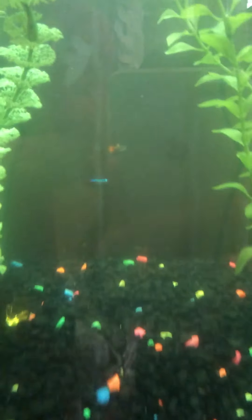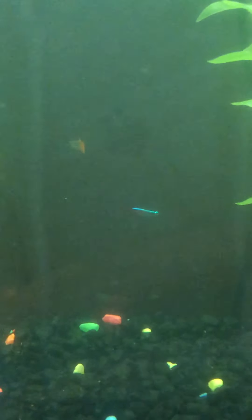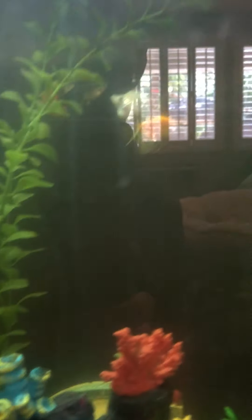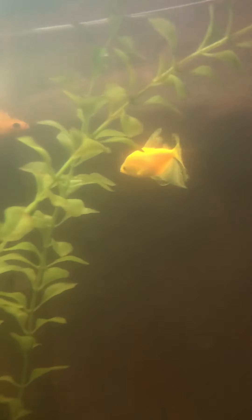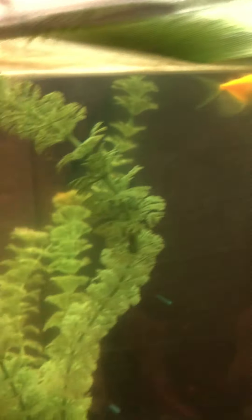Then we've got a German blue ram right down there. We used to have a neon tetra in the smaller tank but he was causing problems — kept getting stuck in the filter. Then we've got a female balloon molly, a long-finned glowfish, and right there a dumbbell-eared guppy — she's the one who did all the babies.